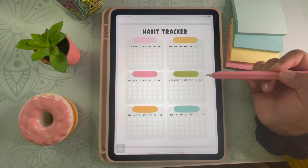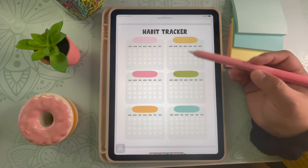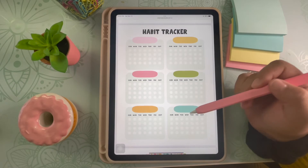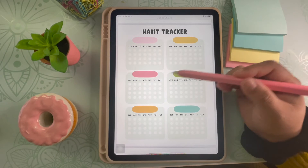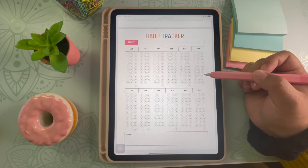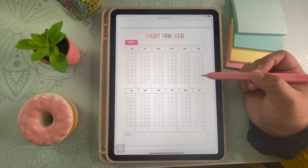Next is my monthly habit tracker. This is also a common type of habit tracker and I've created it so that you can fill in the different habits in the little boxes. If you're using an annotating app like GoodNotes you could also turn this into a yearly habit tracker by duplicating the sheet. Lastly is my yearly habit tracker — this one is truly amazing because you can see your progress for an entire year, and you won't have to set up a new tracker each month or week.